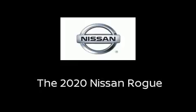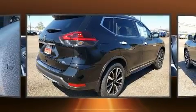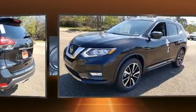Get excited about the 2020 Nissan Rogue. Under the hood, you'll find a four-cylinder engine with more than 170 horsepower. And for added security, Dynamic Stability Control supplements the drivetrain.